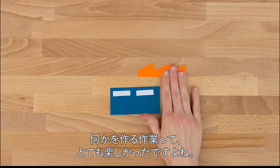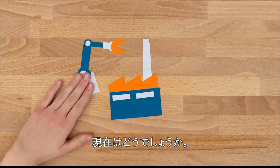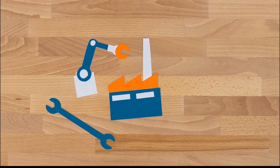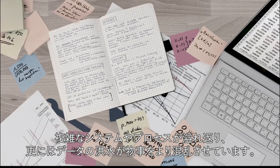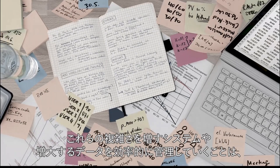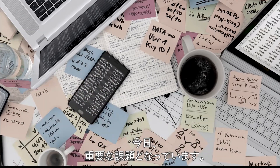It used to be fun to create things, right? What's it like to create today? Complex systems and processes abound, and the flood of data can make life difficult and confusing. Combining these systems and data streams effectively over the long term is often a major challenge.